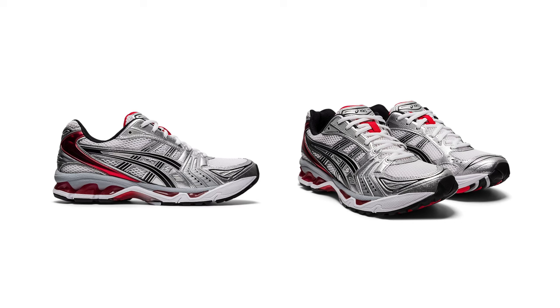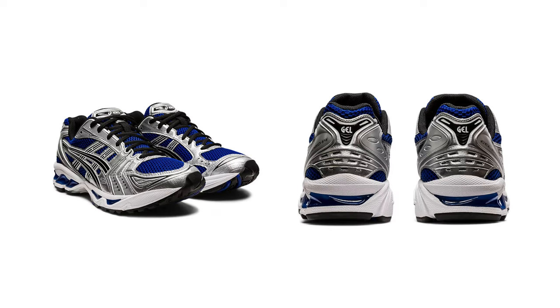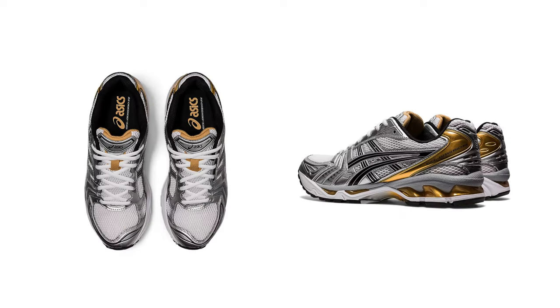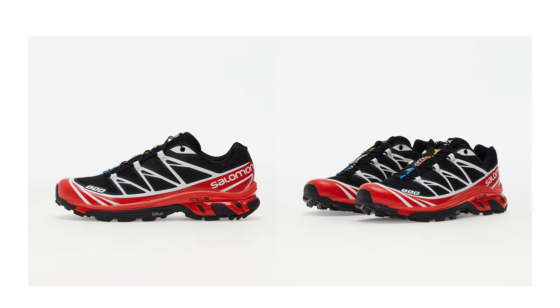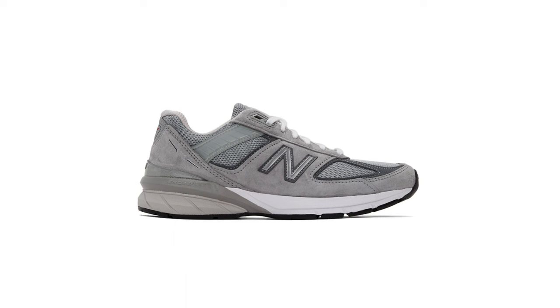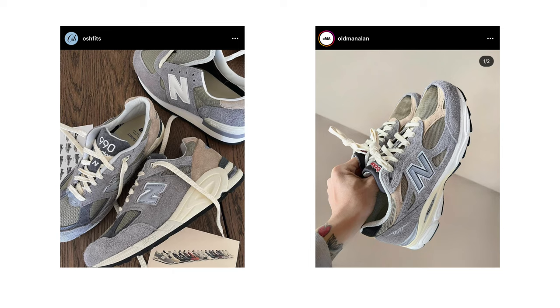Next are the ASICS Gel Kayano 14s — I'm assuming this is what the Balenciaga runners are based off of given the similar design. It has a retro style and comes in several colors including red, blue, and orange. Then the Salomon XT-6, released in 2013 but very popular over the last two to three years, with lots of colors and reportedly comfortable. Next are the New Balance 990s — more of a dad shoe vibe, minimal classic silhouette, great for daily wear. I'd personally stick with the gray ones; if your style leans minimal you'll like these.